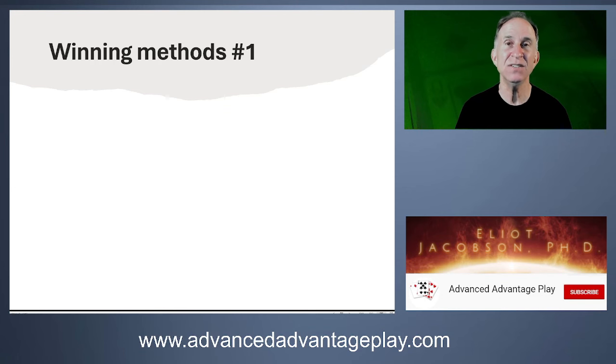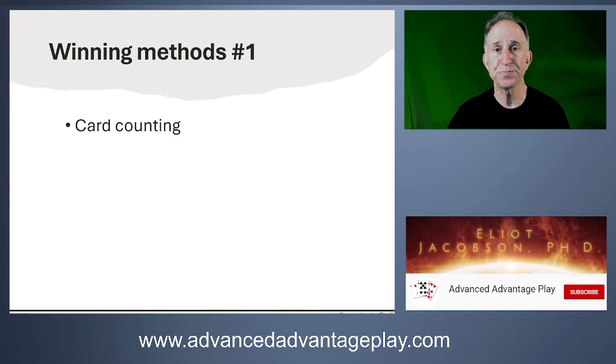Now let's talk about winning at blackjack. For each method, I want to talk about the information that accompanies it. First, card counting — this is familiar to everyone. An unshuffled deck of cards doesn't give us particular information about the density of high cards versus low cards. But as cards are dealt from the shoe, the density changes. Card counting allows you to keep track of the relative densities of two groups: 10, jack, queen, king, ace versus 2, 3, 4, 5, 6. That changing density is the information that gives you an edge.